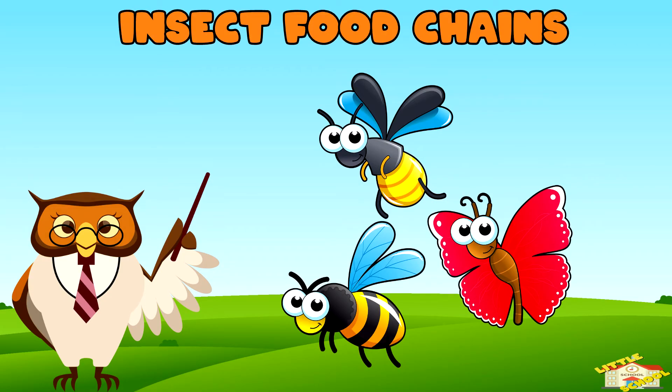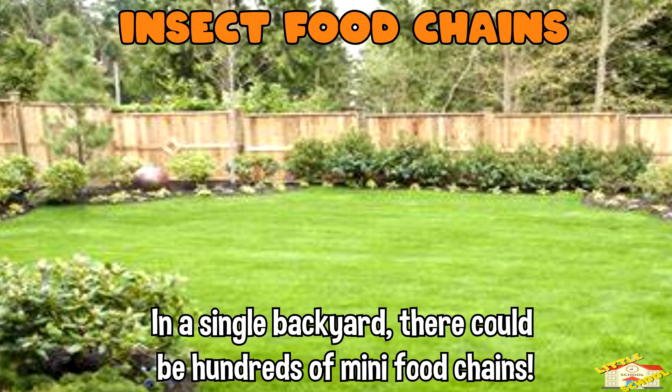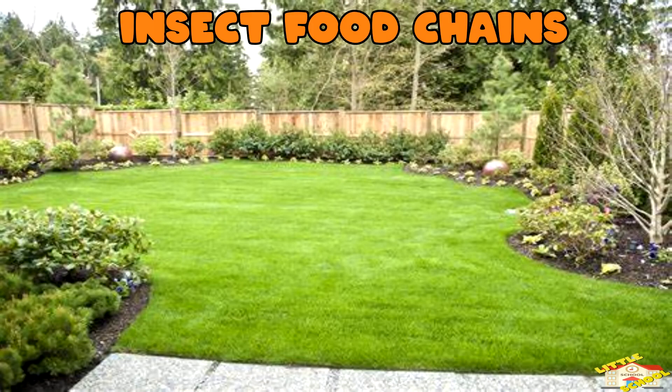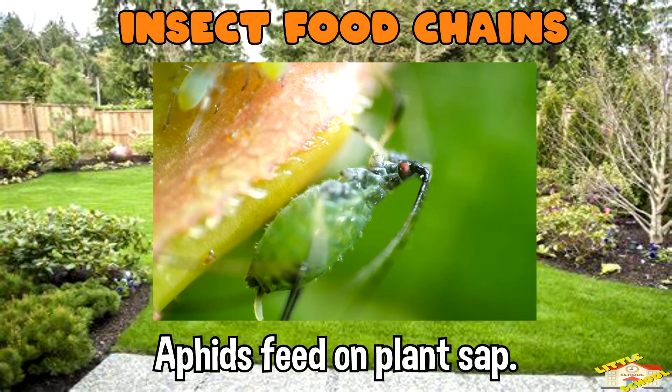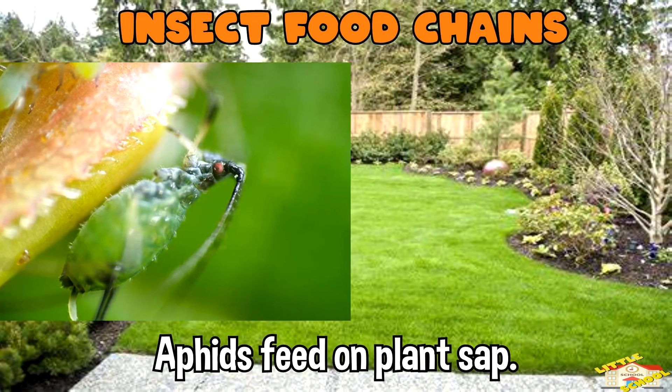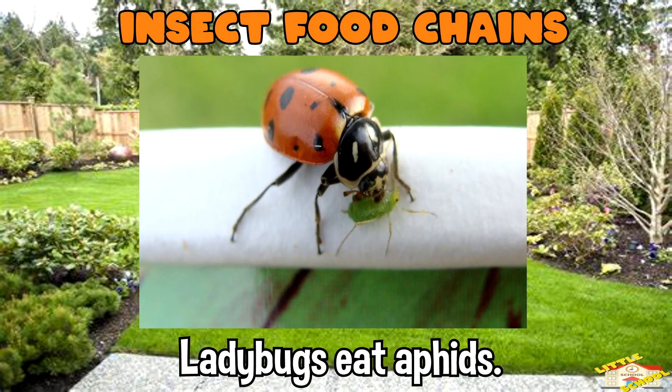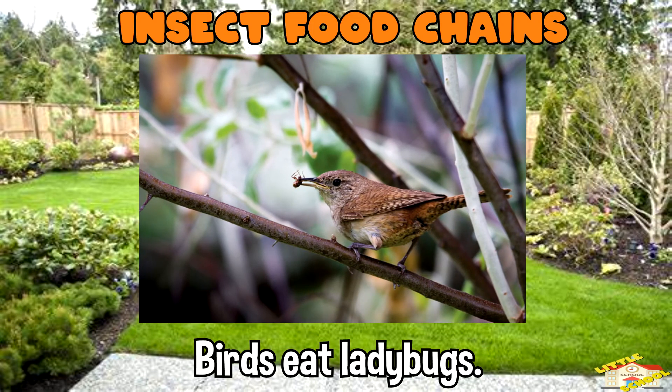Insect food chains: in a single backyard there could be hundreds of mini food chains. For example, aphids feed on plant sap, ladybugs eat aphids, and birds eat ladybugs.